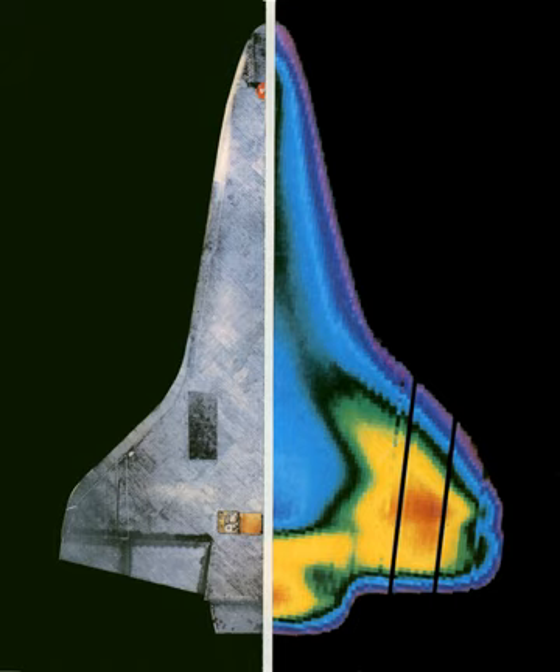The black FRCI tiles provided improved durability, resistance to coating cracking, and weight reduction. Some HRSI tiles were replaced by this type.